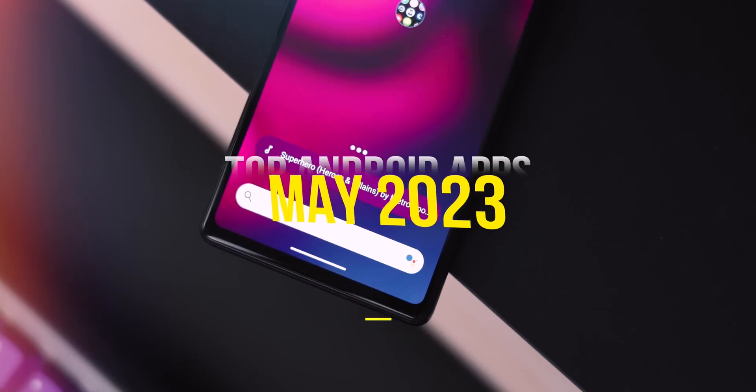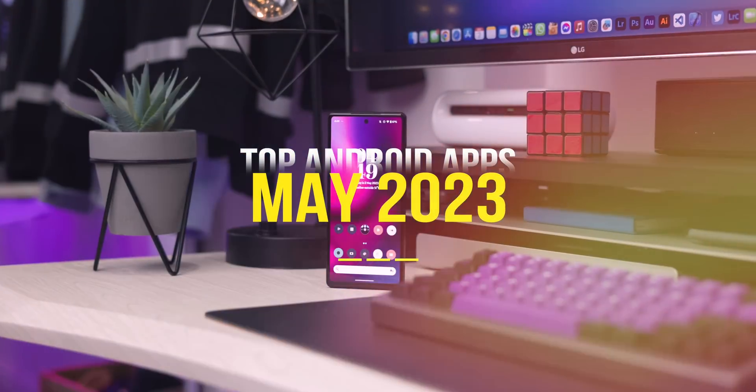Today we're going to be taking a look at the top 10 Android apps of May 2023. I am so hyped that we finally crossed that milestone of 50,000 subscribers — it's literally mind-blowing.